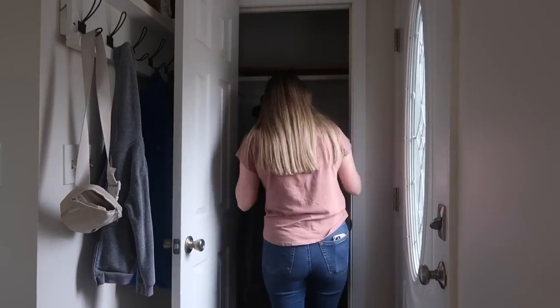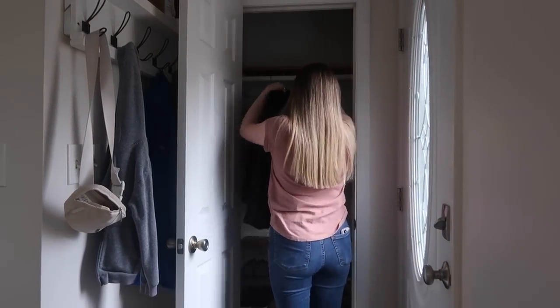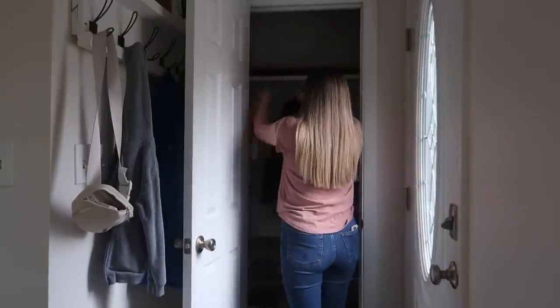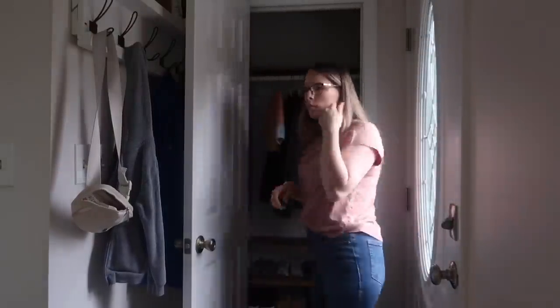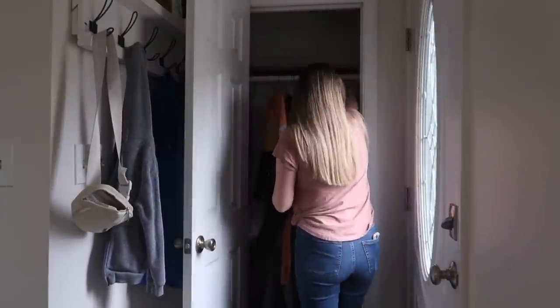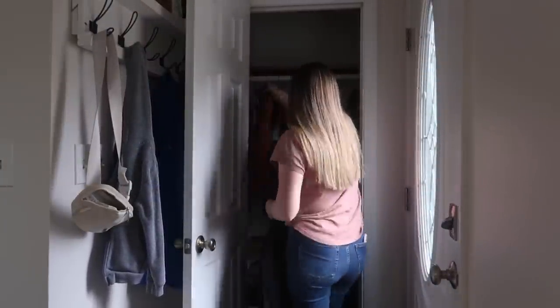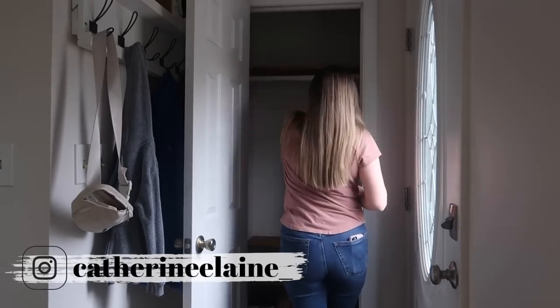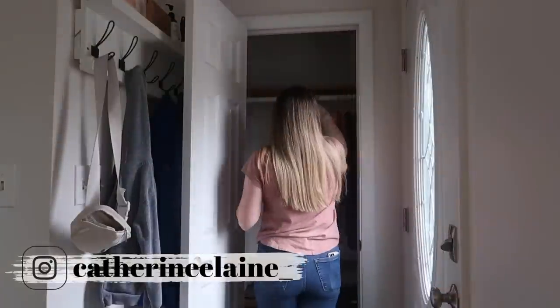Living in a small home we definitely have to rotate out our collections depending on the season. In this case I was taking all the winter coats out to go into our winter coats bin in the basement. I always love this feeling in springtime when I get those bulky winter coats out and replace them with light rain jackets for spring. It was really starting to stress me out how messy this was, and I'm so relieved this project is finally done.